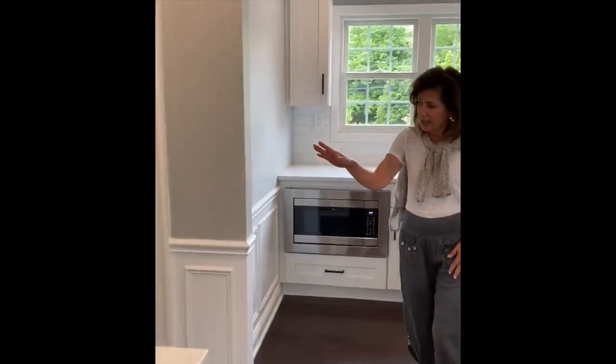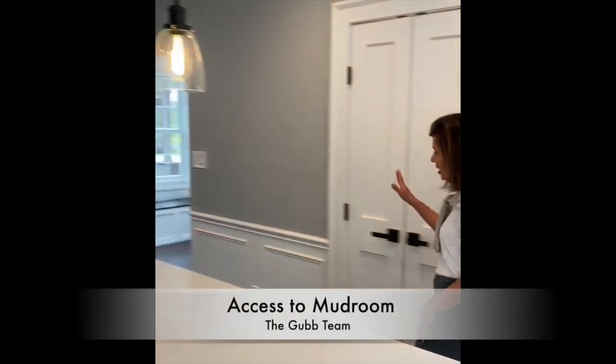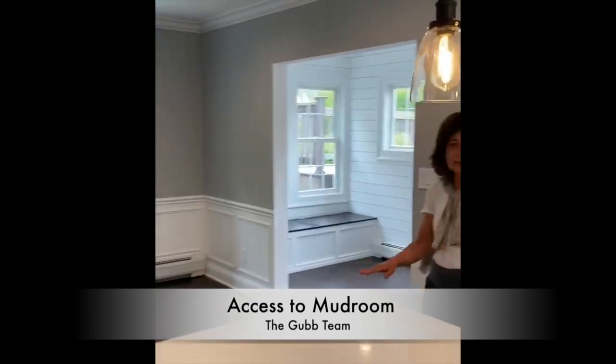Beyond is a perfect area for dining, and I love this mudroom over here that has a lot of area for storage.